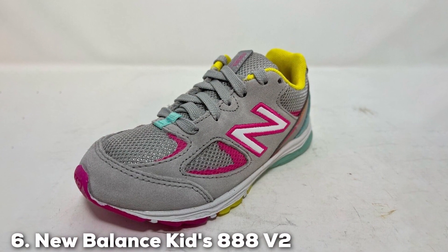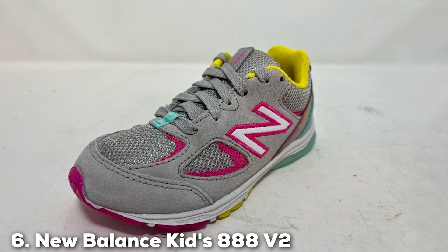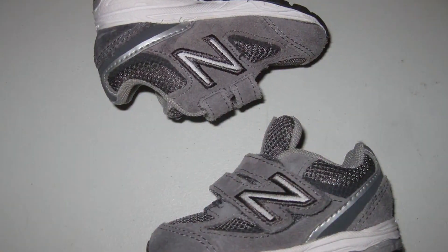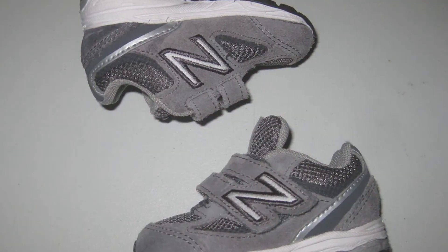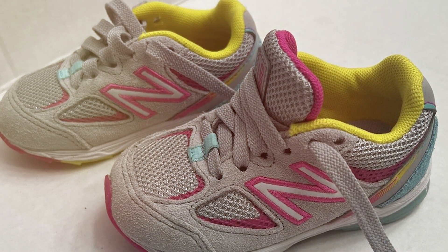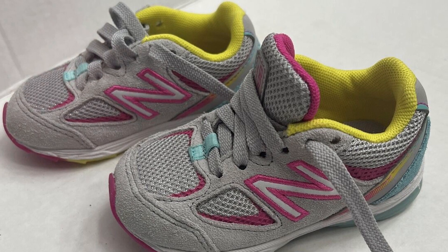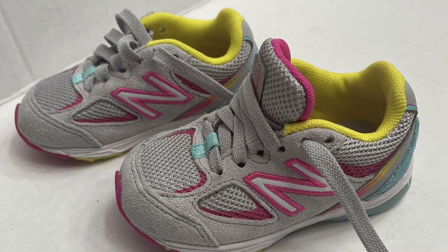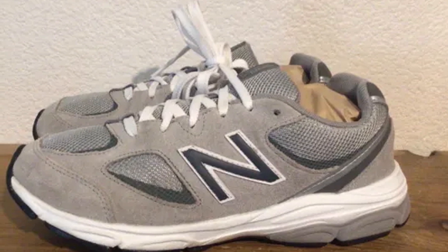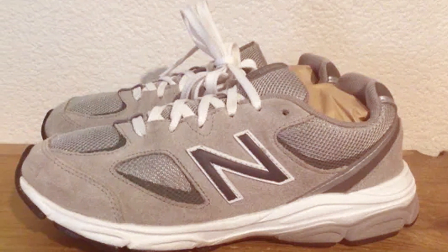At number six, we have the New Balance Kids 888 v2 hook-and-loop running shoe. If you're looking for the perfect blend of comfort and performance for your active child, this is the way to go. These shoes are designed to support your child's active lifestyle. The 888 v2 features a hook-and-loop closure system for easy on and off — perfect for kids always on the move. The padded collar and cushioned insole ensure comfort whether your child is running, jumping, or playing sports.